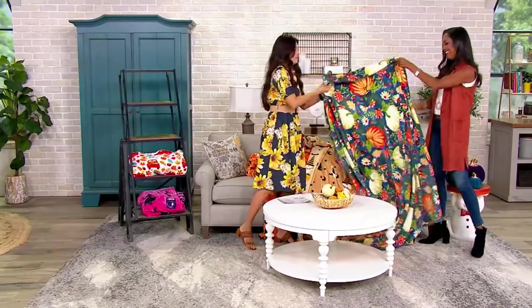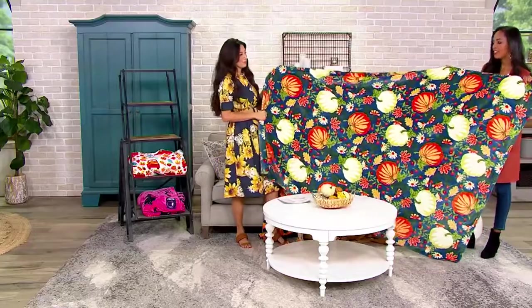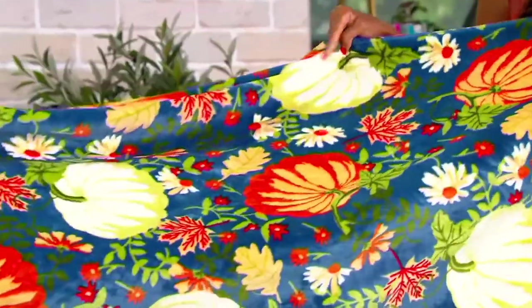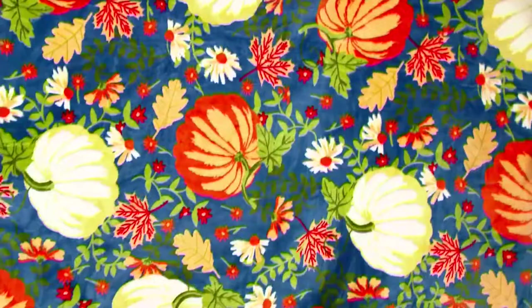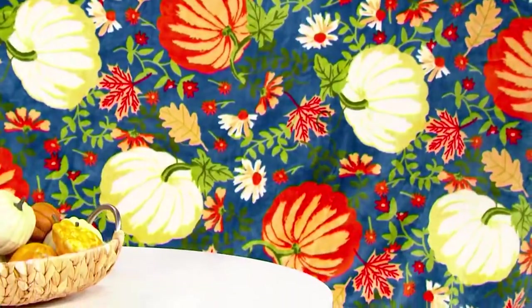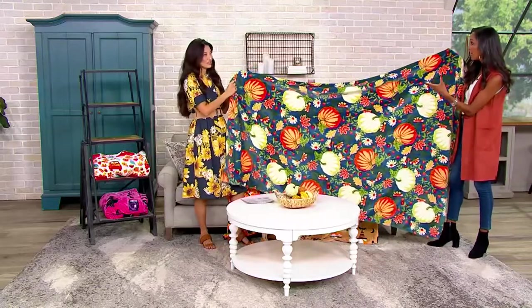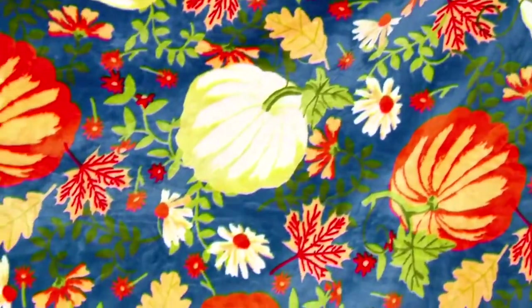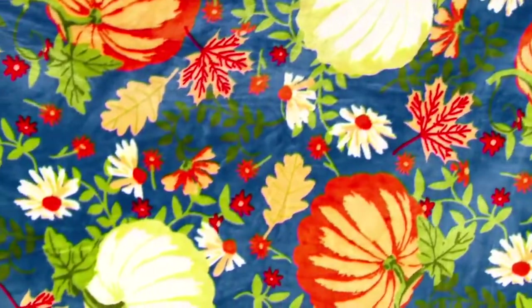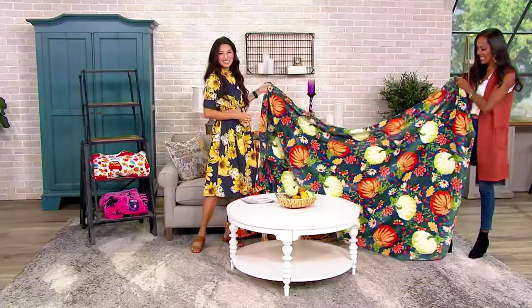Nancy, this is my favorite — it is so, so beautiful, this blue. The colors are so unique. I have never seen beautiful pumpkins like this along that dark blue; it just pops with that color. Imagine this over the back of your couch — it's an easy way to decorate, effortless, but it adds a lot of pop to your living room. And then you've got some of those little pumpkins and gourds on your table, and it just brings everything together with the mums.